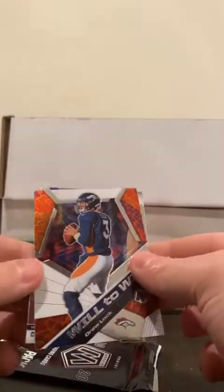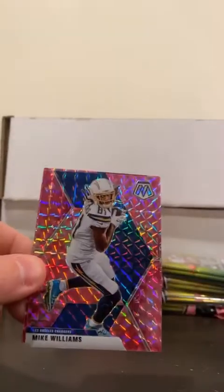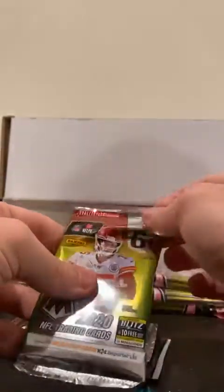We got Will to Win, Drew Lock, and a Cam Akers NFL debut. And our first pink camo pack - we got Tremaine Edmunds, Mike Williams, and Jacob Eason for the Colts. So a nice first pack right there. I wonder what a Patrick Queen Genesis goes for - he's not one of those big rookies but still, nonetheless a Genesis rookie.